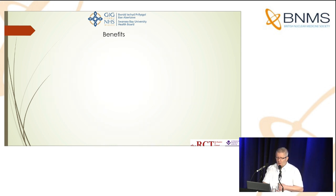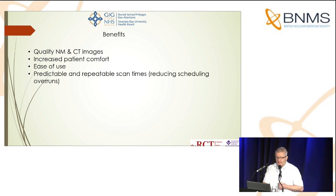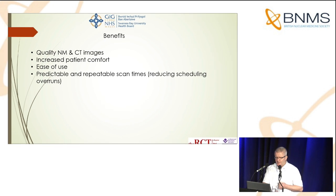The benefits we noticed fairly soon were improved SPECT resolution images, especially of fine anatomical detail. Increased patient comfort — the bed is actually quite comfortable from the patient's point of view. Ease of use — it's a pretty simple machine to use. Predictable and repeatable scan times, which is quite an important one for us, because very often when you're trying to run a bone list, for instance, you don't always know how